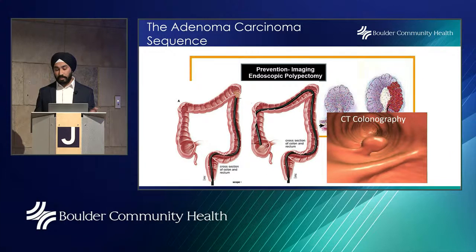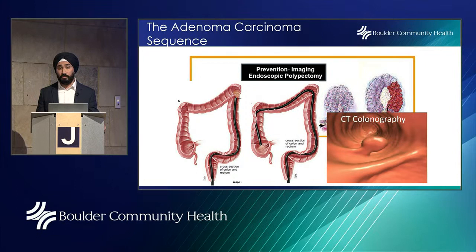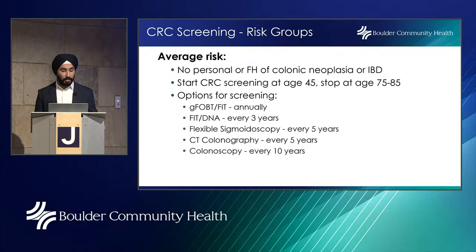There's also the CT colonography test, where many imaging slices of the abdomen are taken and pieced together to make a 2D and 3D image. A radiologist assesses for any polyps in the colon. Bowel prep is still required, and at the radiology center they will inflate the colon with air or CO2 via a tube inserted into the rectum so that polyps can be detected. If that test comes back positive, it becomes a two-step test because a colonoscopy will then need to be done.